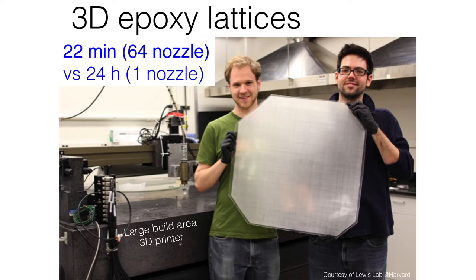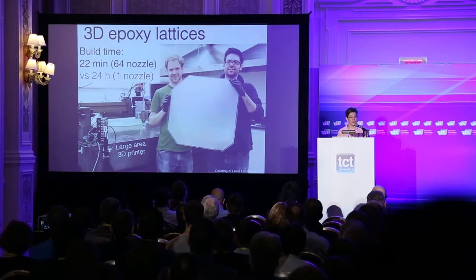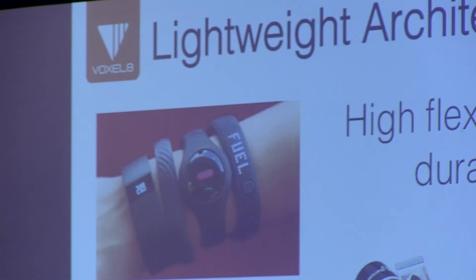If we did it with a single nozzle it would be 24 hours. With a 64-nozzle array it's 22 minutes. If we double that to 128 or double again to 256, you start to approach build times on the order of about five minutes. And because of this nozzle architecture, we can handle these long, high-aspect-ratio fillers.